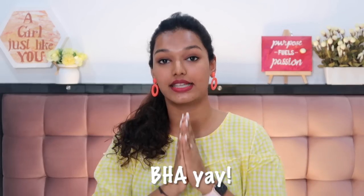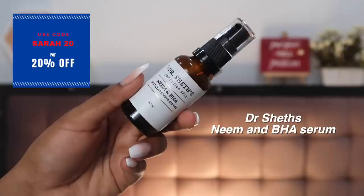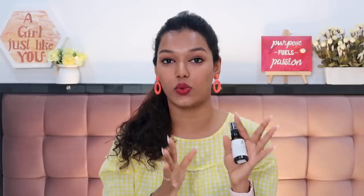The third tip is using a BHA — beta hydroxy acid, like salicylic acid — which deep-cleanses your pores, opens up clogged pores, and gets rid of impurities. The product I use is the Dr. Sheth's Neem and BHA Serum. I apply a thick layer specifically on my nose and T-zone area and sleep with it, doing this two to three times a week. It keeps my pores very clean and I honestly don't suffer from blackheads because I follow this routine really well.